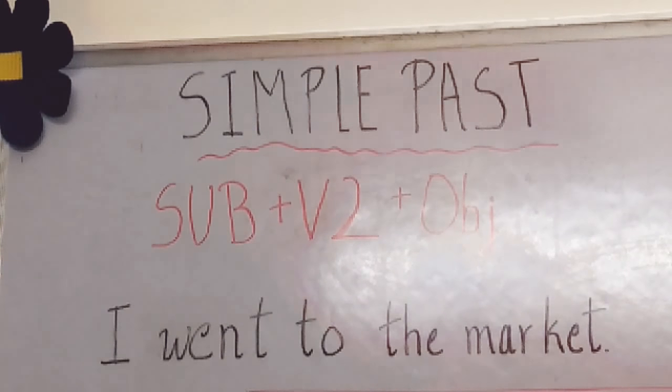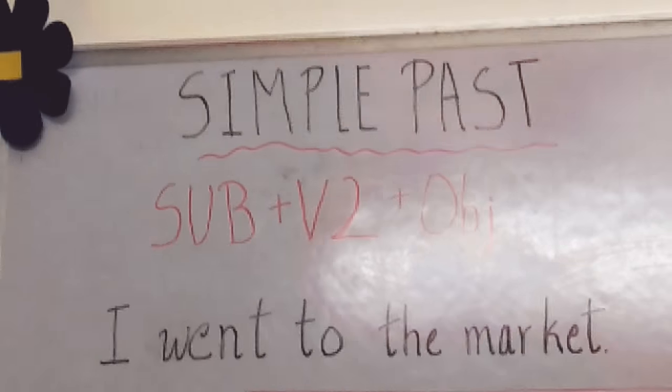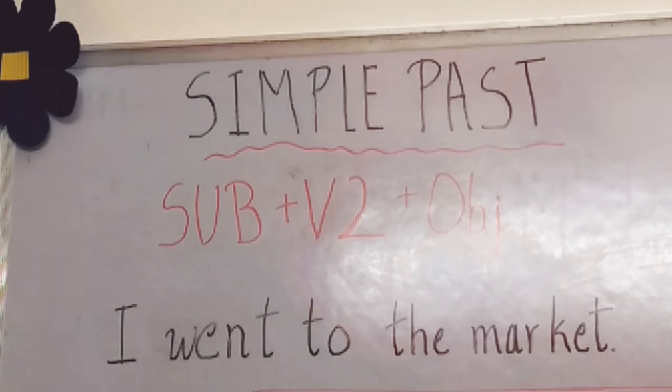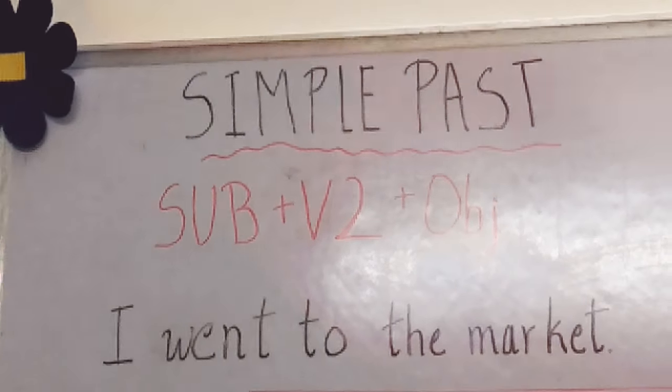Let's start with simple past. The formula for simple past is subject plus V2 plus object. For example, I went to the market. Let's go to the next steps.